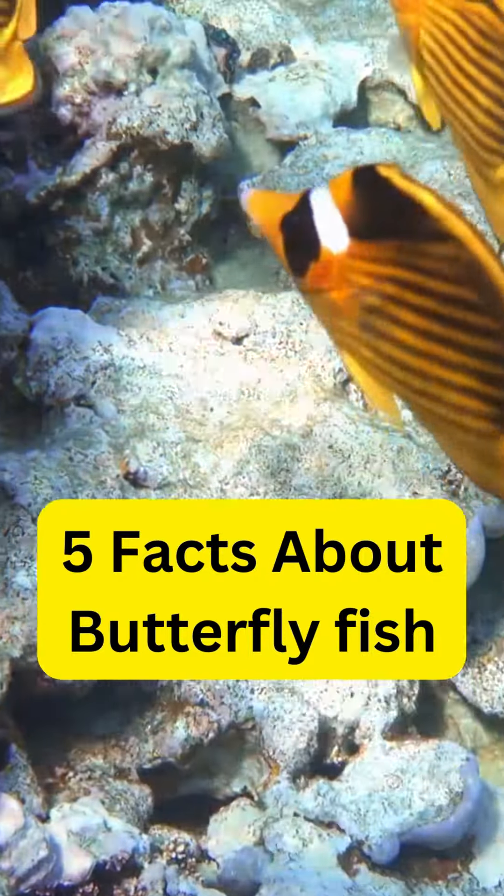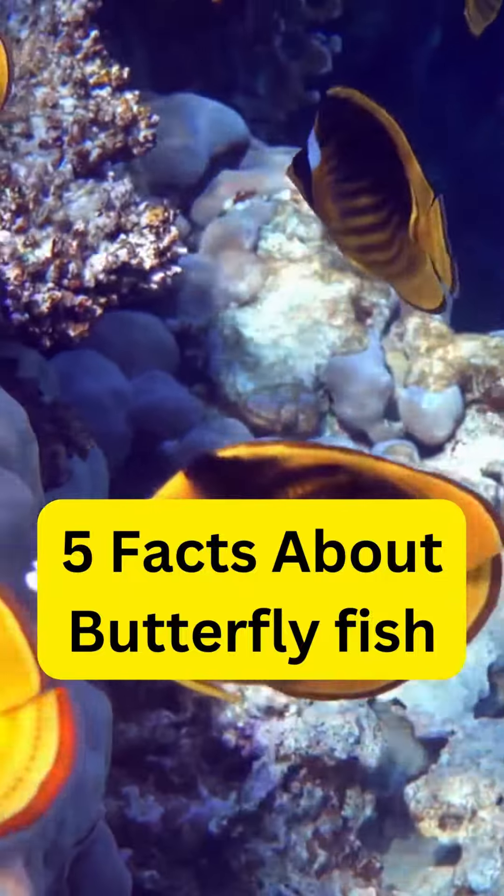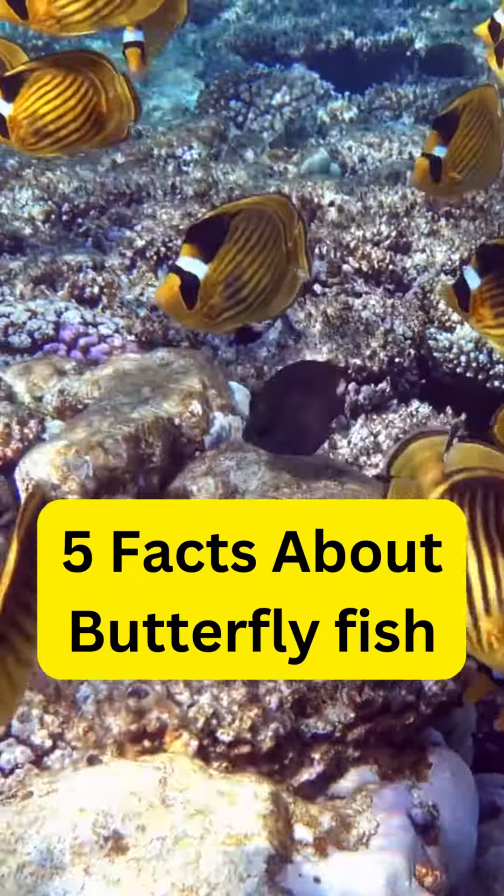Hey there, animal lovers! Today, we're going to take a quick look at one of the most colorful and fascinating fish in the ocean, the butterflyfish.